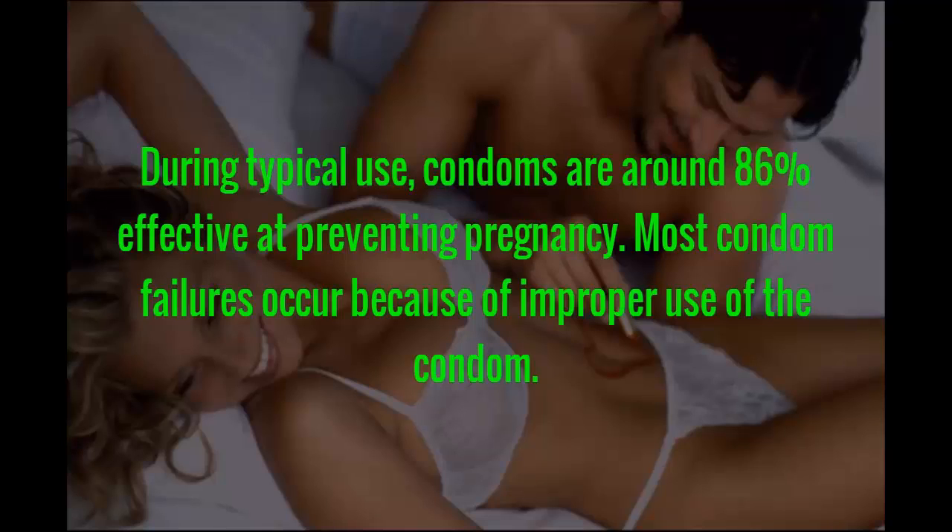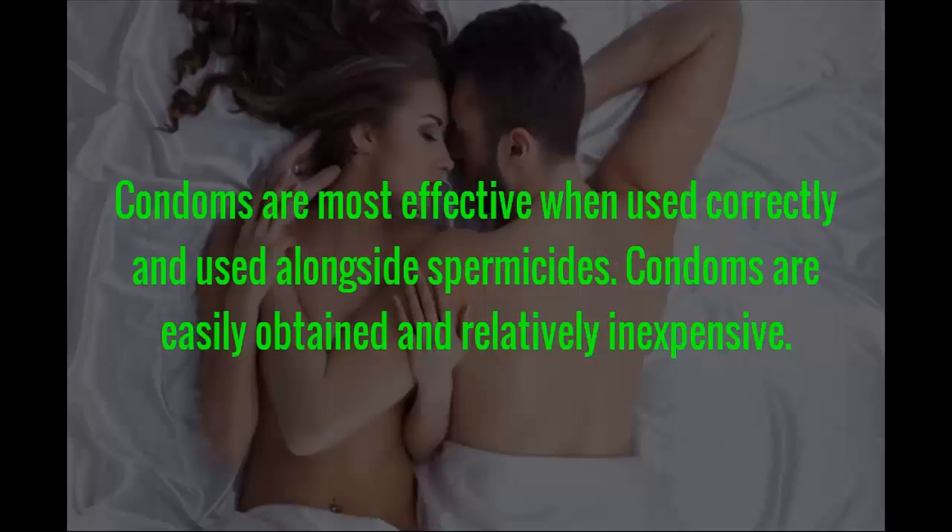Most condom failures occur because of improper use. Condoms are most effective when used correctly and used alongside spermicides. Condoms are easily obtained and relatively inexpensive.